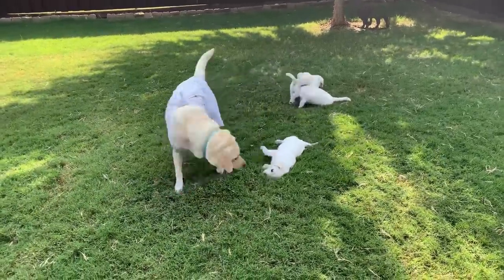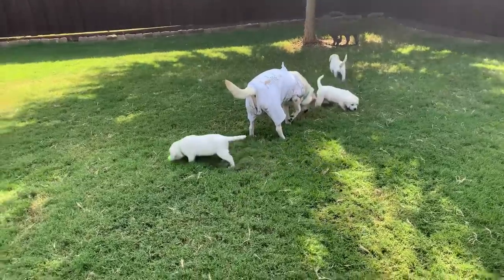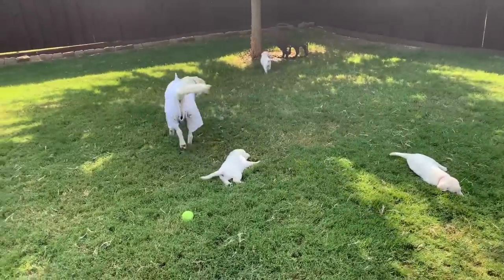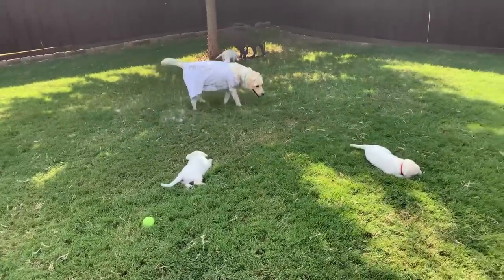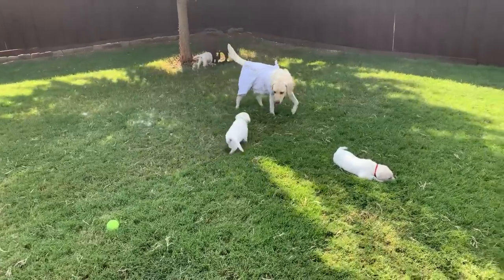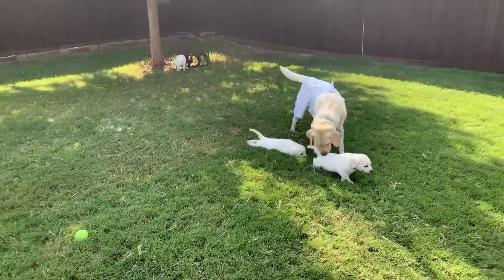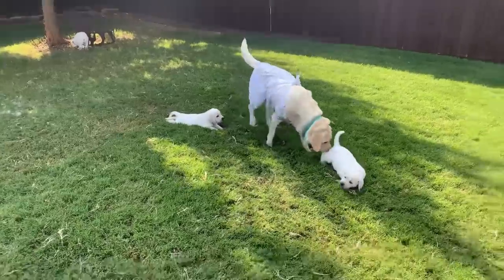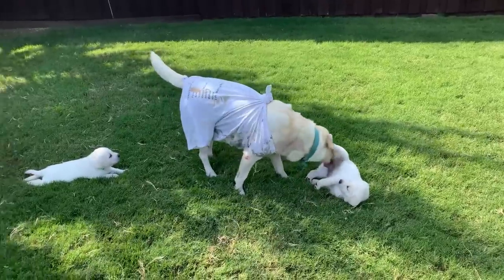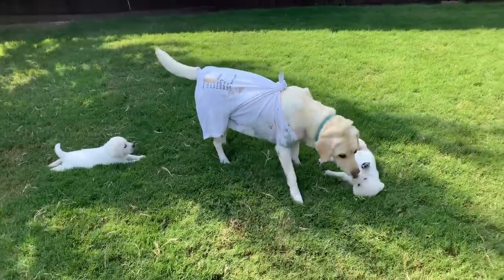Hello everybody, and here's the long-awaited video of our three selections for the continuation of High Desert Labradors when Sadie retires. We had to pick three of our girls to get genetically tested, just to make sure they were completely clear of anything that could be passed on in the line with any particular issues they might have. So we sent those away and without further ado, we'll run you through the three we picked.